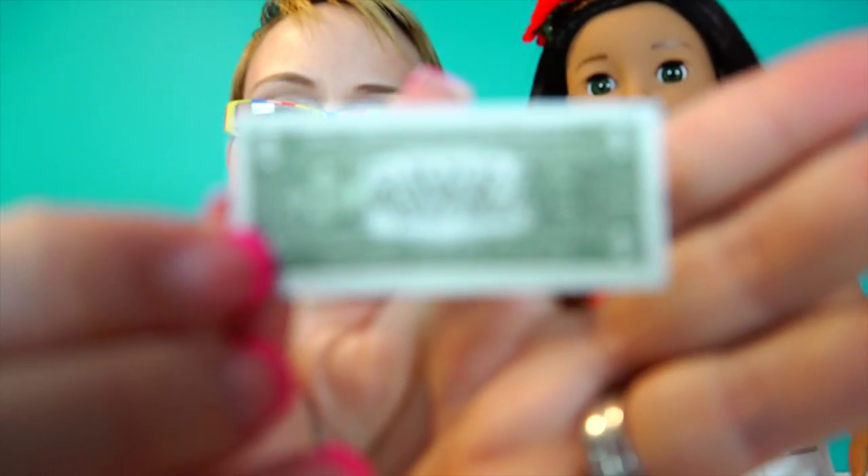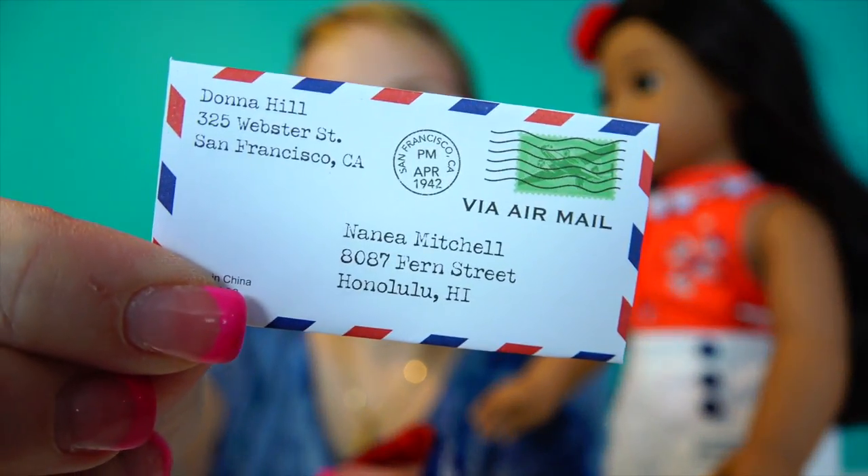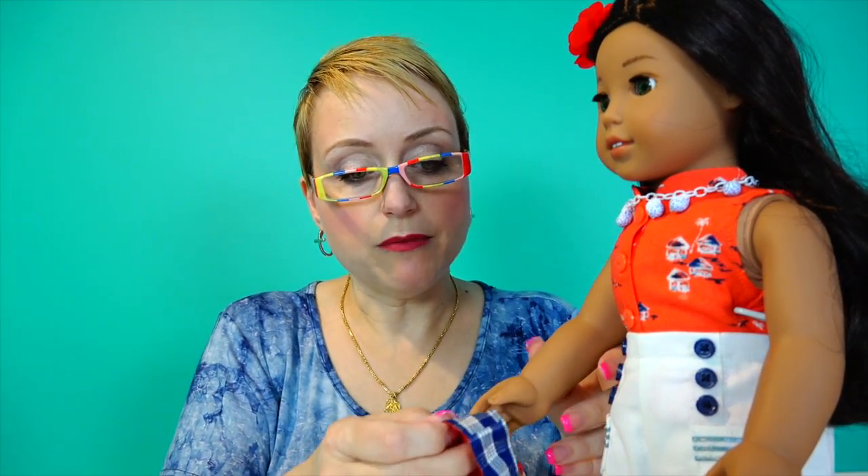Stamped on the back of her dollar bill is 'Hawaii.' And here's her letter via airmail, of course.